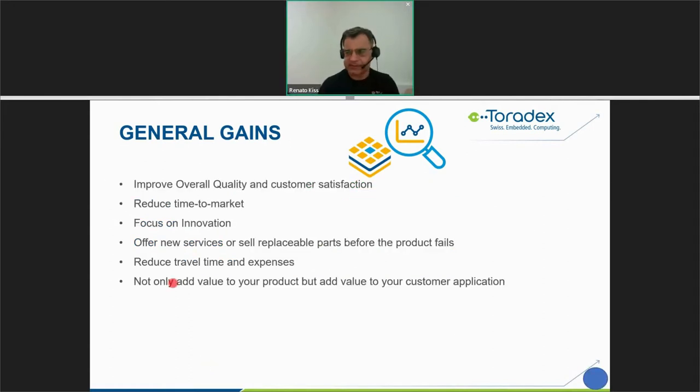As general gains from device monitoring, you can improve overall quality and customer satisfaction, reduce time to market, focus on your application or innovation, offer new services or sell replaceable parts before the product fails — for example, triggering a battery or bearing sale. You can reduce travel time and expenses, and not only add value to your product but also to your customer's application.